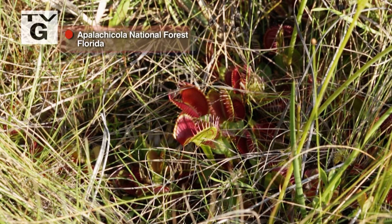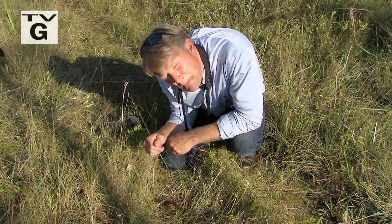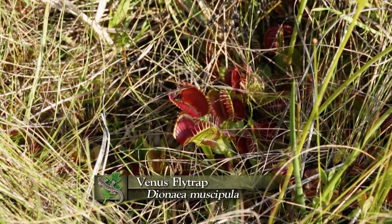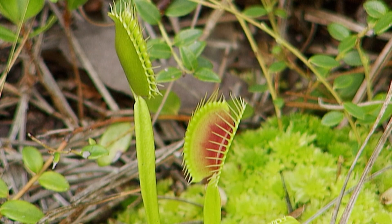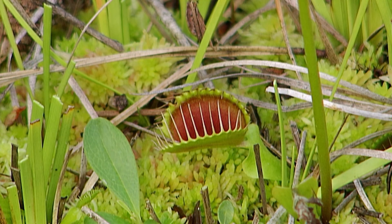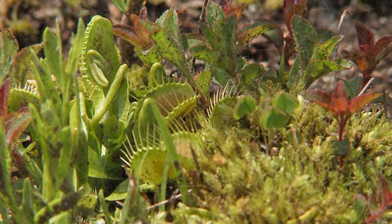When it comes to carnivorous plants, it's hard to get anything more fanciful than a Venus flytrap. This is the plant that Charles Darwin himself called the most amazing plant on Earth. It's an active trap — it snaps shut. There's nothing else as dramatic in the plant world than a Venus flytrap trapping insects. You can see that the inside surface of each one of the jaws of the trap is actually bent outwards.